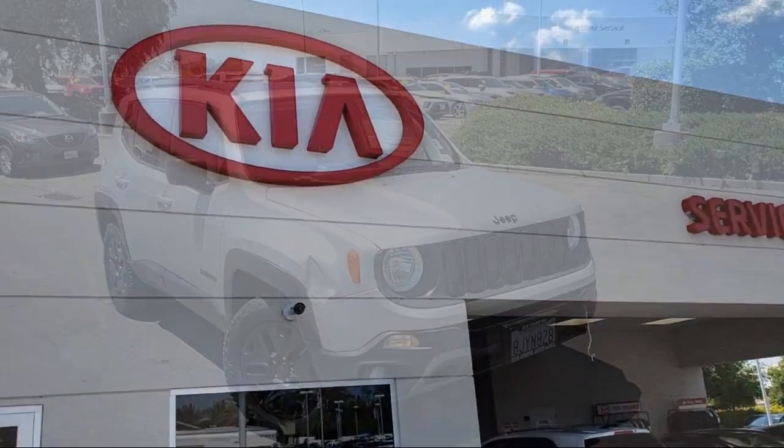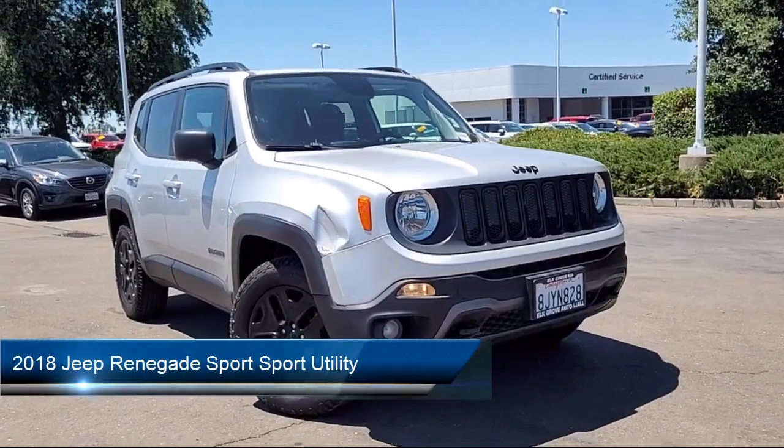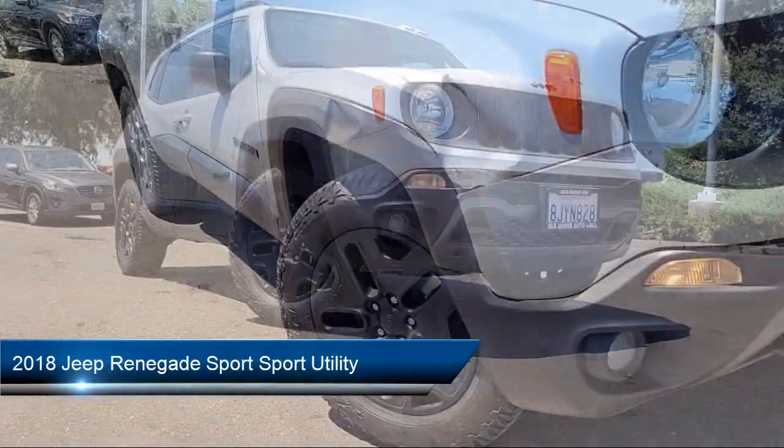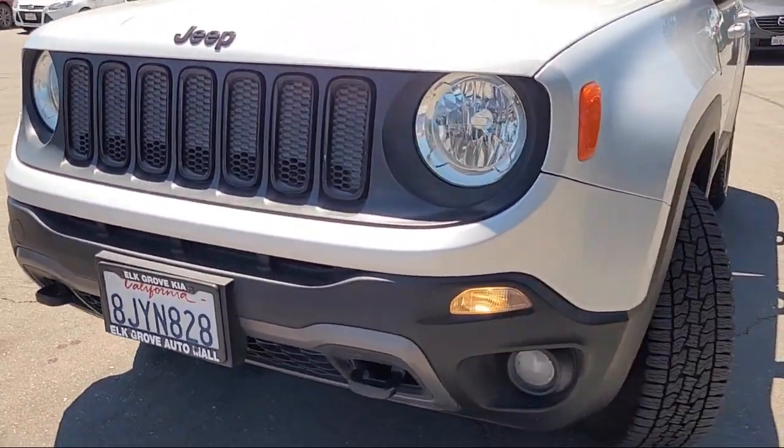Welcome to Elk Grove Kia. Here's a look at another great vehicle from our inventory. It comes equipped with tow hooks, remote start system, keyless go, park view rear backup camera, and steering wheel controls.